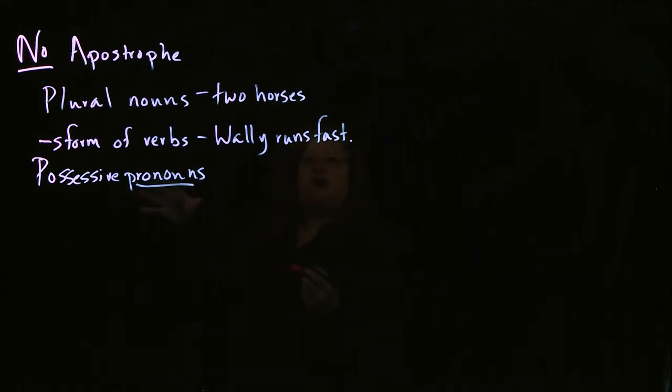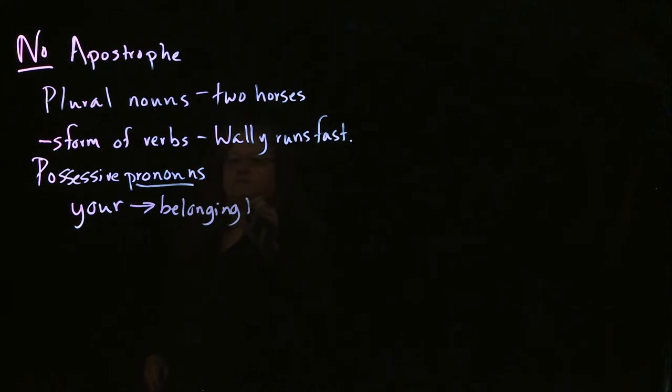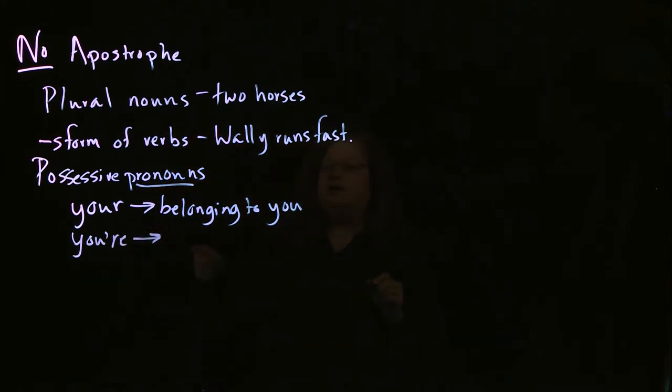For example, if I want to say something is 'of you' or 'belonging to you,' that's Y-O-U-R — without the apostrophe — which means belonging to you. You will notice there is no apostrophe there. If you had the one with the apostrophe — Y-O-U apostrophe R-E — that's the contraction for 'you are.'